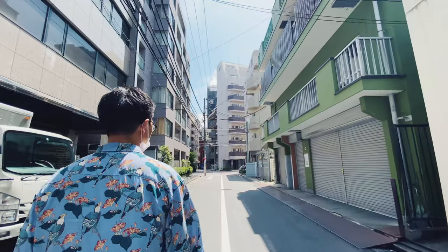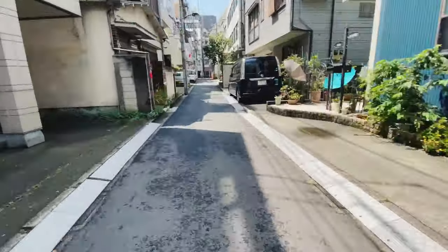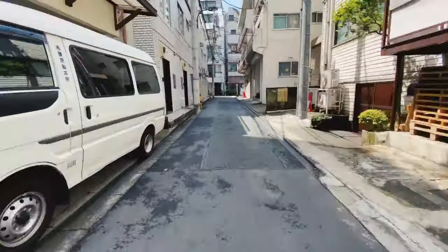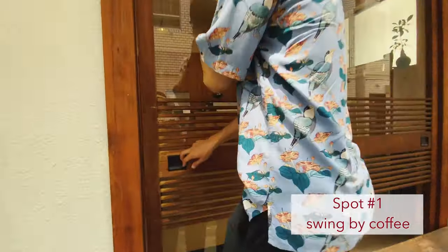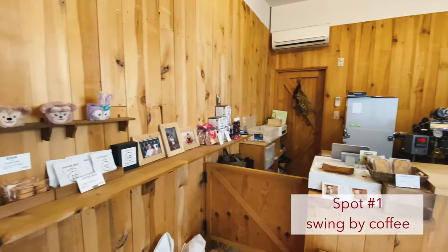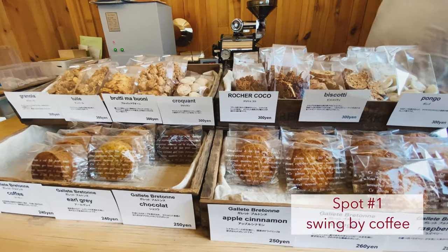Swing By Coffee is about 10 minutes from my place and you have to walk kind of through a back alley, so it's not on the main street. Eventually you'll get there and it's a really cute small store. When you open the door it instantly smells like coffee — it's amazing. It's been open since 2016, and they have beans from all over the world with hand drip preparation.